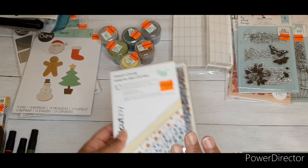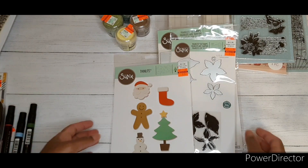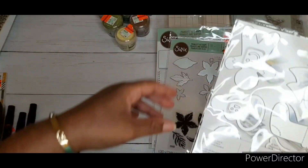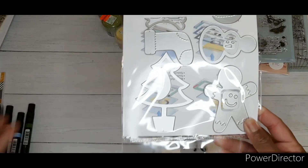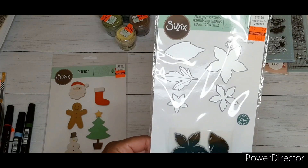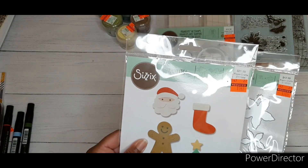I also scored these — it was the only pack they had. I got the Thin Lids die and I'm hoping they'll fit in my die cutting machine. The max size I can use is 3 by 6 inches and they look pretty good. The Framelits were regular price $12.99, got it for $3.24. This one was regular price $21.99, got it for $5.49.